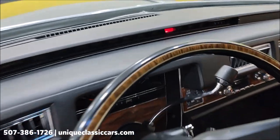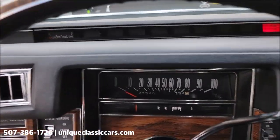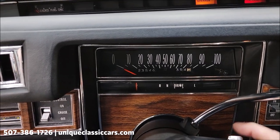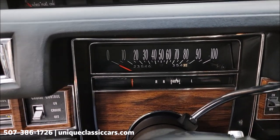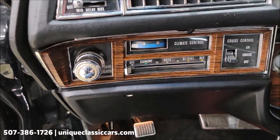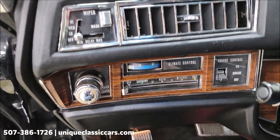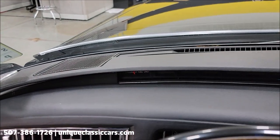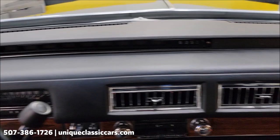Let's go ahead and fire this up. There's your actual miles — twenty-three thousand, five hundred and forty-six. Of course climate control over here and cruise.